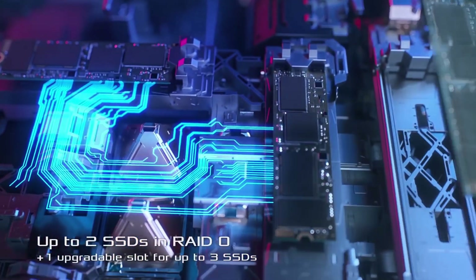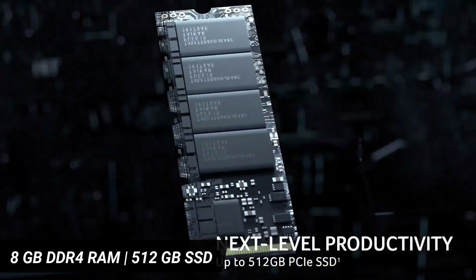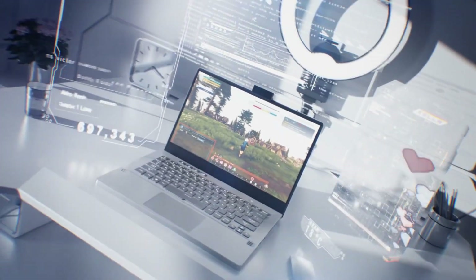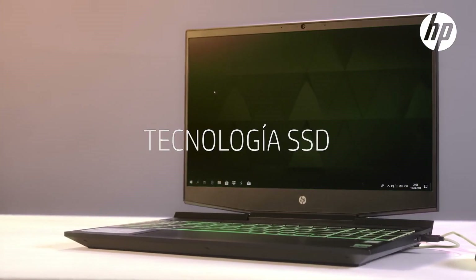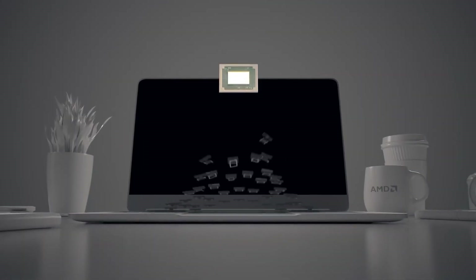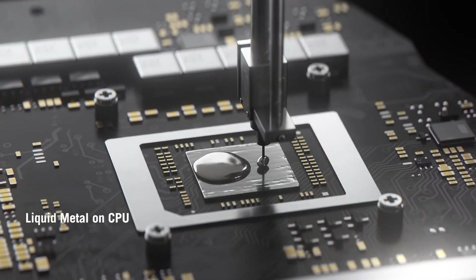Talking about memory and storage, both laptops offer 8GB DDR4 RAM memory with 512GB SSD storage capacity. Moving to CPU performance, the HP Pavilion comes with the Ryzen 5 4600H processor, which is a 6-core chip with a base clock speed of 3GHz and up to 4GHz boost clock speeds.